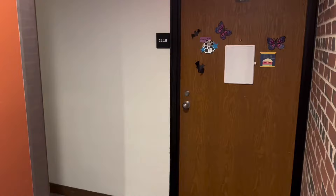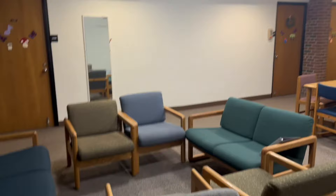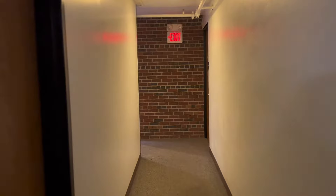Now we're walking through a pod. This is a women's pod and there are 22 students living around a common shared living space with one CF, which is similar to an RA and stands for collegiate fellow. A lot of people really enjoy this pod style of living because you can socialize in the common area and meet people in your pod.